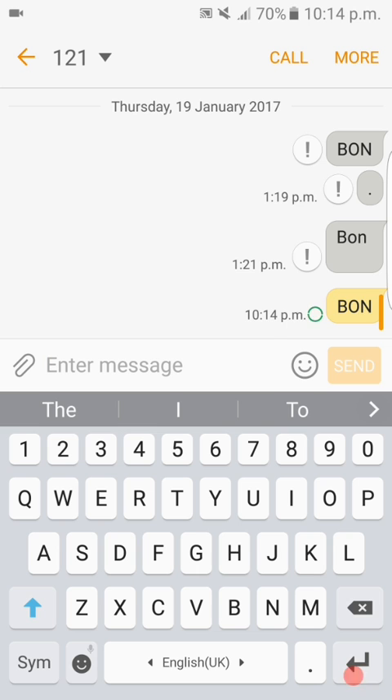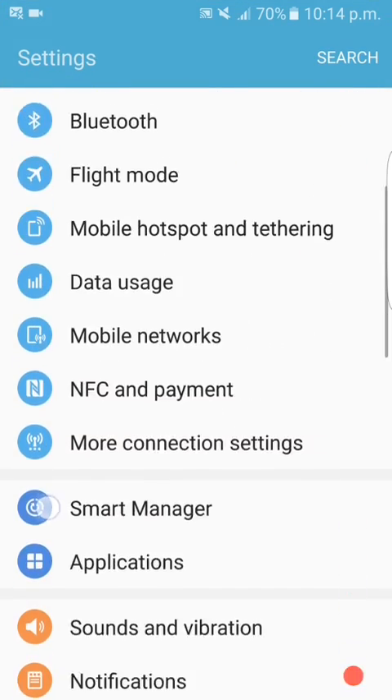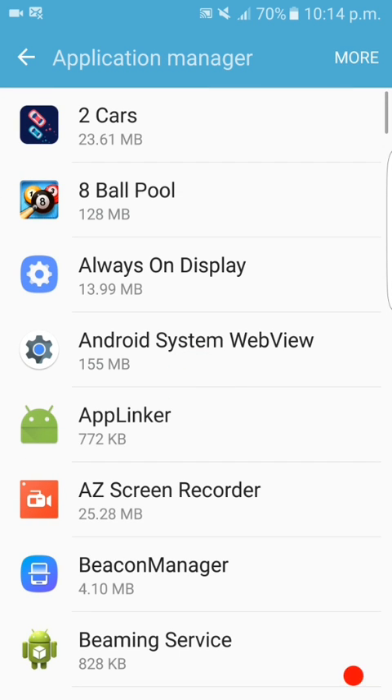Nope, it didn't work — it failed to send the message. So what we should do is go to Apps Settings, scroll all the way down to Applications, then Application Manager.